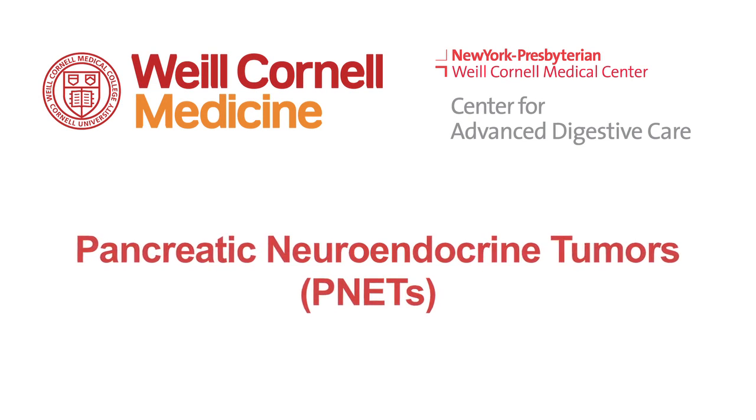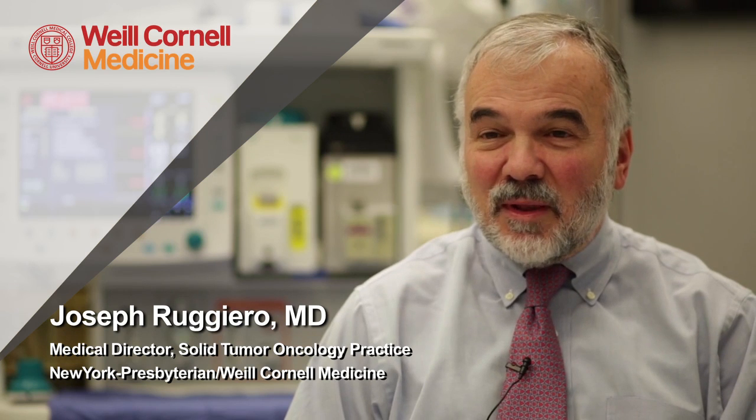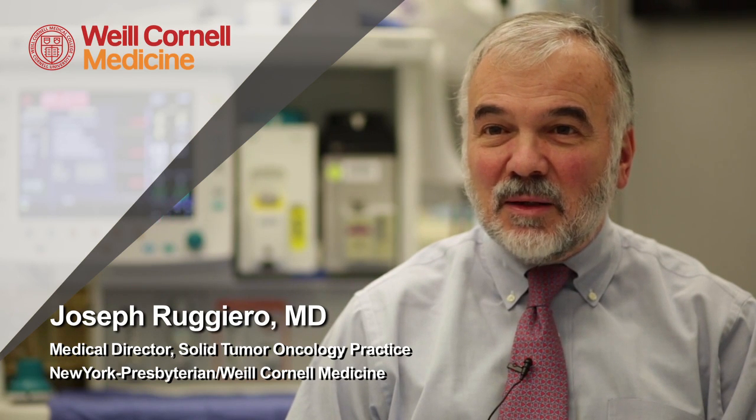Neuroendocrine tumors of the pancreas are slow-growing tumors, which usually do not produce any symptoms early on. They're very often diagnosed incidentally when we're doing a CAT scan or an MRI for some other reason unrelated to the tumor.